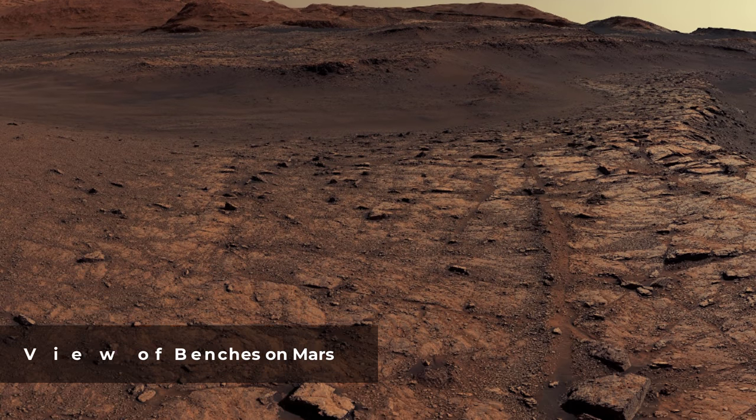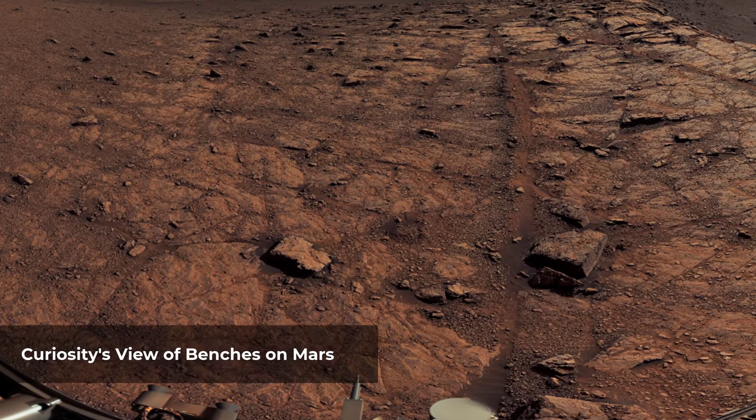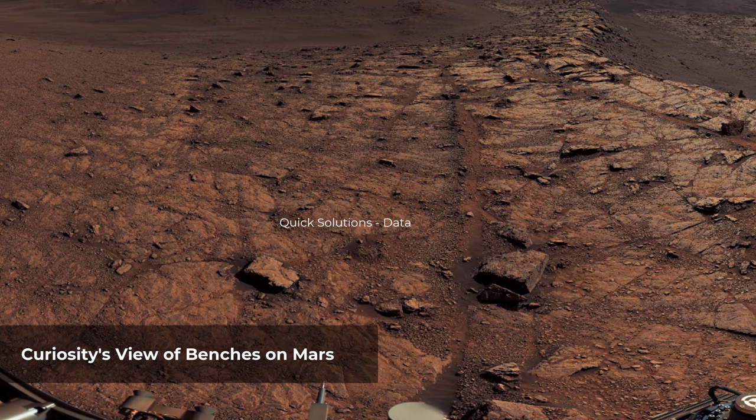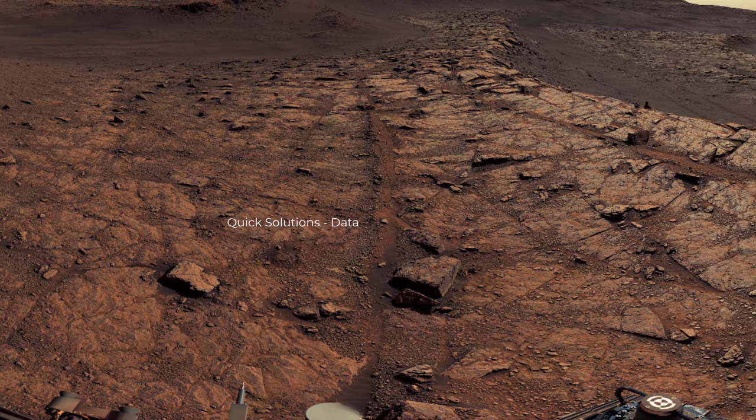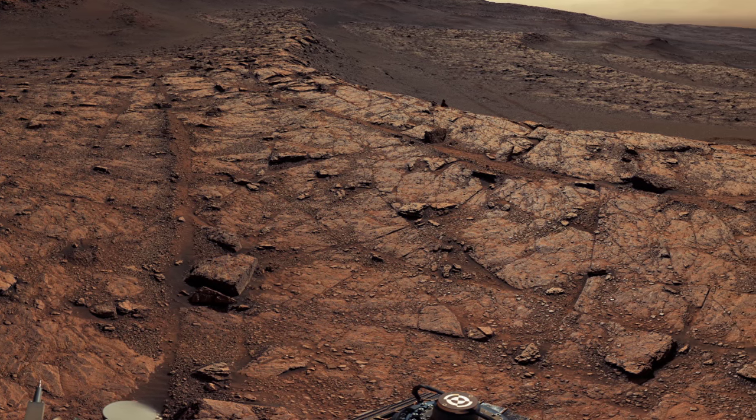This panorama, made up of 122 individual images stitched together, was taken by NASA's Curiosity Mars rover on November 18, 2020, the 2,946th Martian day, or Sol, of the mission.